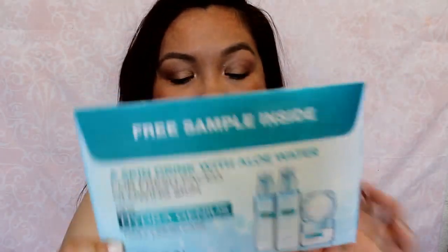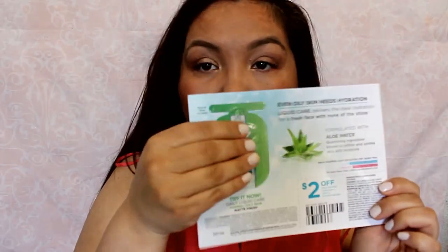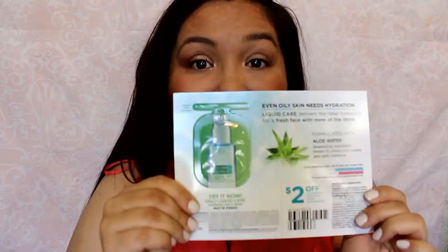The next thing is from L'Oreal. You can see what it is — it's the HydraGenius Daily Liquid Care, their new skincare line that they came out with. It has a little sample foil package and then a $2 off HydraGenius product. So yeah, it just looks like that.